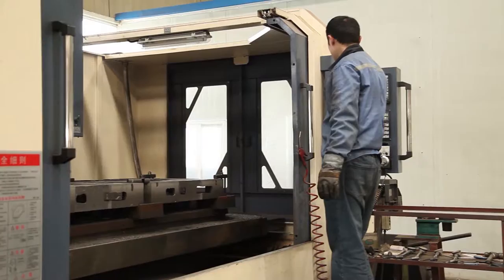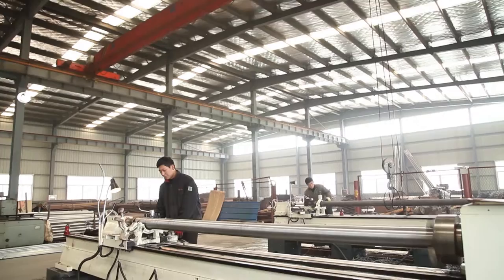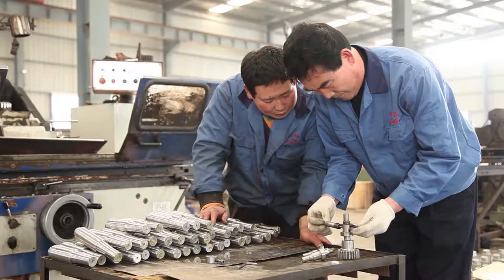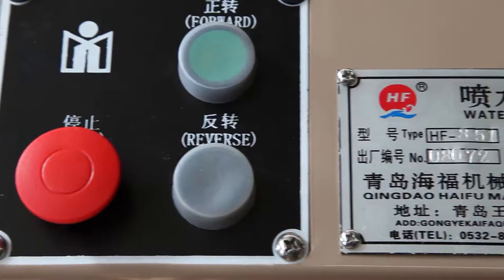The manufacturing unit has the world's most advanced CNC machining center, CNC-10. Advanced detection means a sound quality assurance system. A quality measurement team is making sure every single machine going to customers is at its best quality possible.